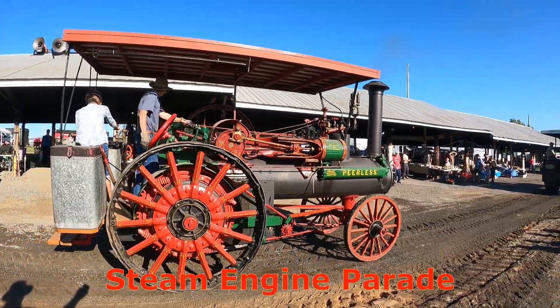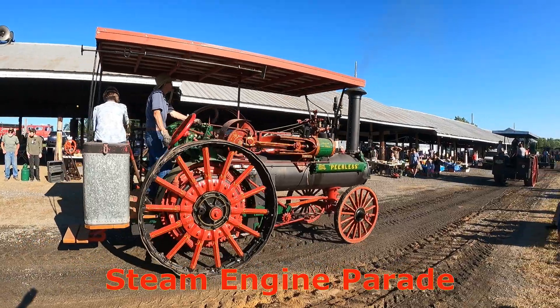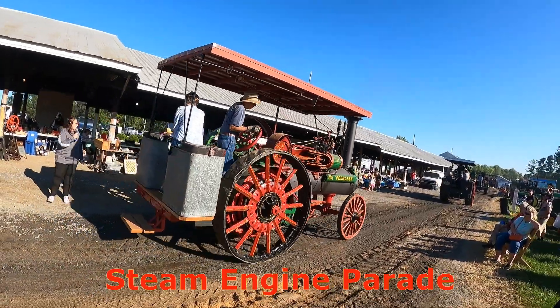Here we have a Peerless S, owned by Jesse Byers from Westminster.